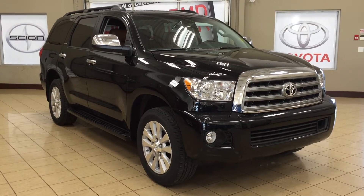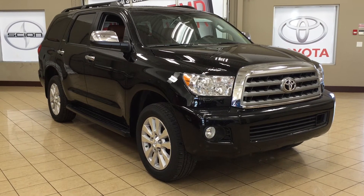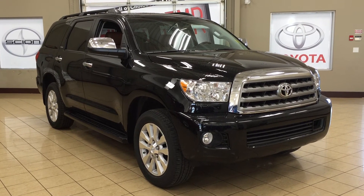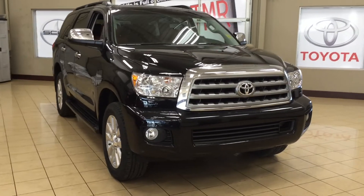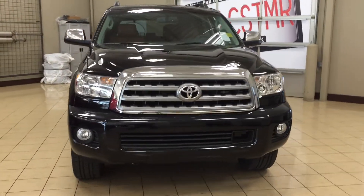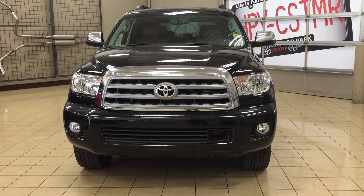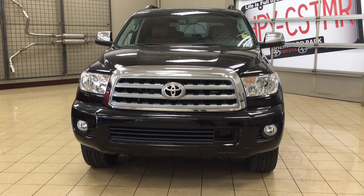Thank you so much folks for watching this video today. If you have any questions, please visit us — we're located at 31 Auto Mall Road in Sherwood Park, Alberta, Canada. The phone number is 780-306-1005, or please visit our website at sptoyota.com to get us by email. If you have any comments or additional questions, please leave them in the comment section down below. Make sure you have a great day and I hope to see you next time.